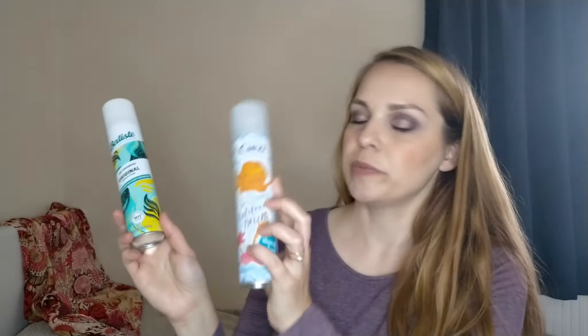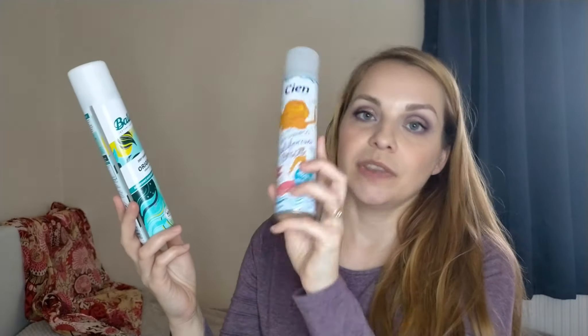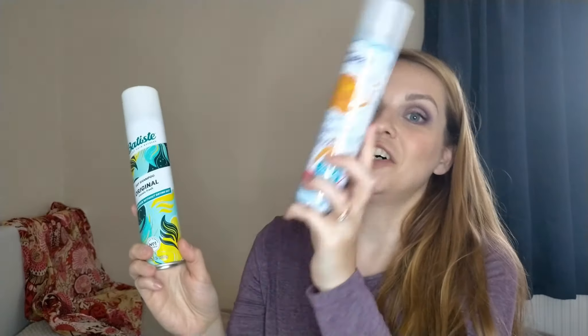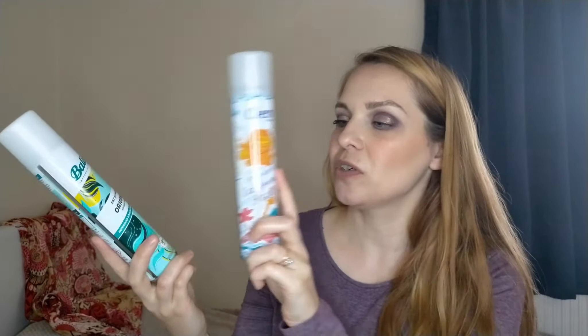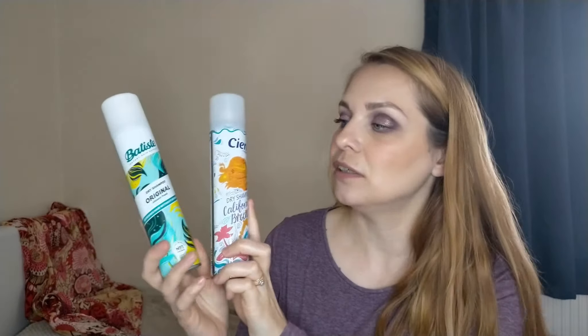For dry shampoos I have one from Batiste and one from Cien, which is the Lidl brand. The Lidl one is just as good as Batiste and obviously a lot cheaper. I got the Batiste in a collection box and bought the Cien from Lidl. So if you're looking for a Batiste dupe, just get the Lidl one.